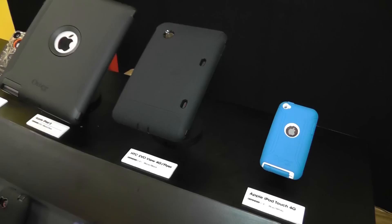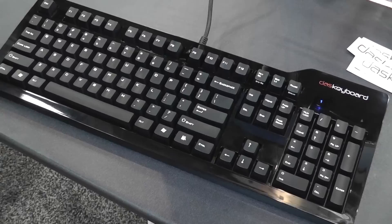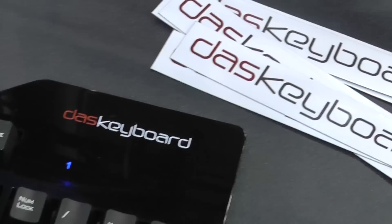Das Keyboard had their entire line of silent ultimate professional mechanical keyboards at the trade show. The main product they were pushing was the Model S Professional Silent keyboard, which blends high-end mechanical key switches that are much quieter than other models in their lineup. This model is available on their website for $135.